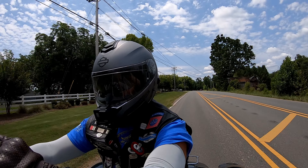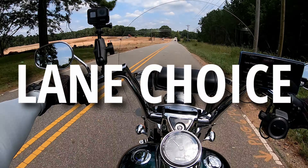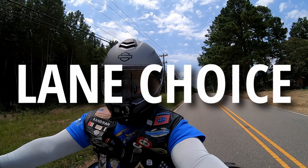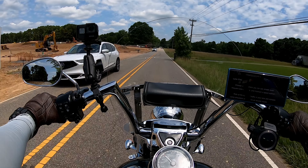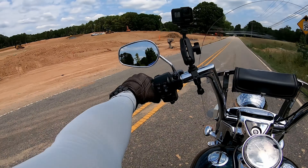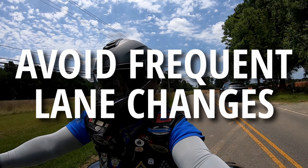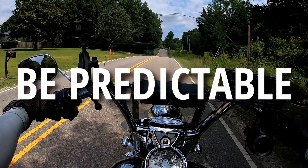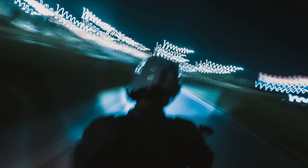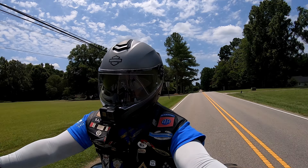We're going to talk about lane positioning and lane choice. Choose a lane where you can see ahead — you want a clear sight line in front of you. Avoid frequent lane changes; you want to be predictable. Ride in a consistent manner so everybody around you knows exactly what you're going to do. If you ride erratically, people cannot predict what you're going to do, potentially causing an accident.